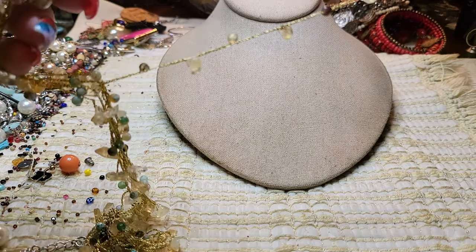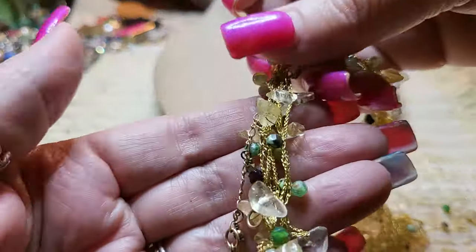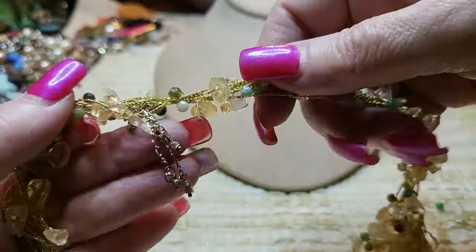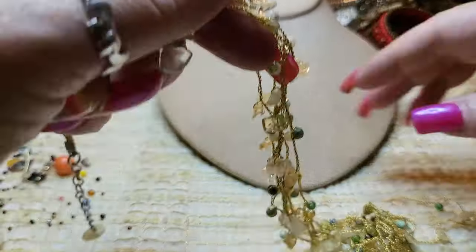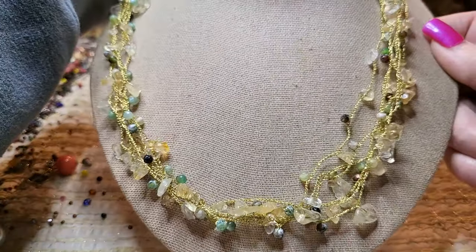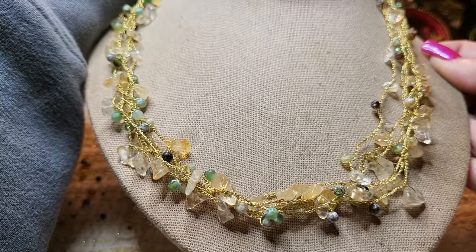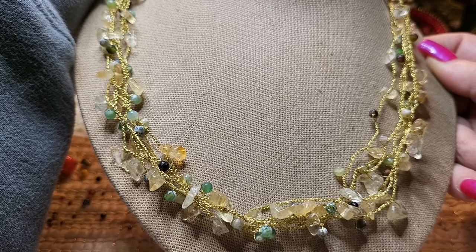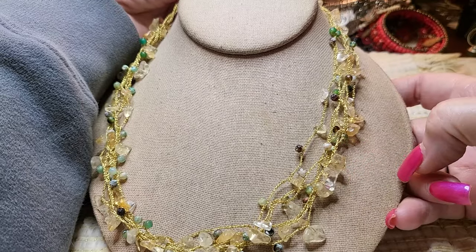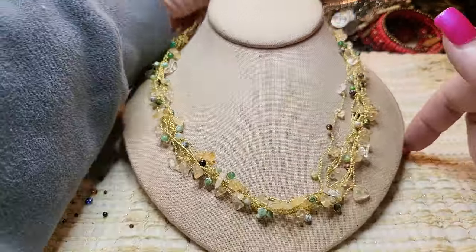We have another necklace — these are real stones and they are braided on here. Beautiful citrine, quartz — not sure what the green ones are, but very nice colors. I'll look at these and figure out what those green ones are. They're green and white, and some are just green. These look like citrine and quartz — maybe some topaz. I'll look and see what I can find out.